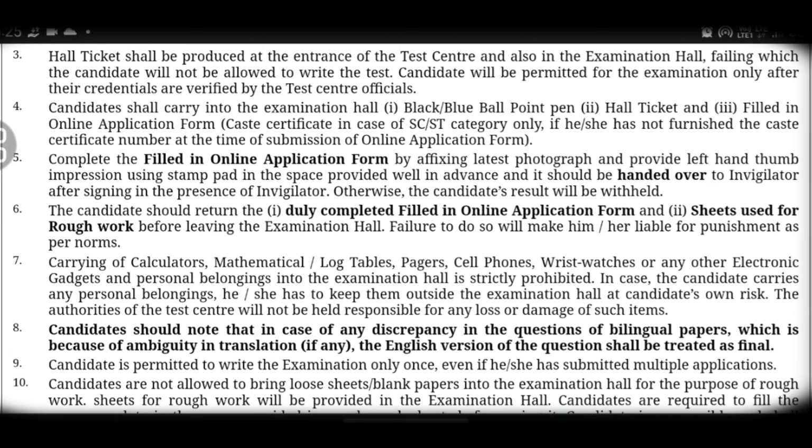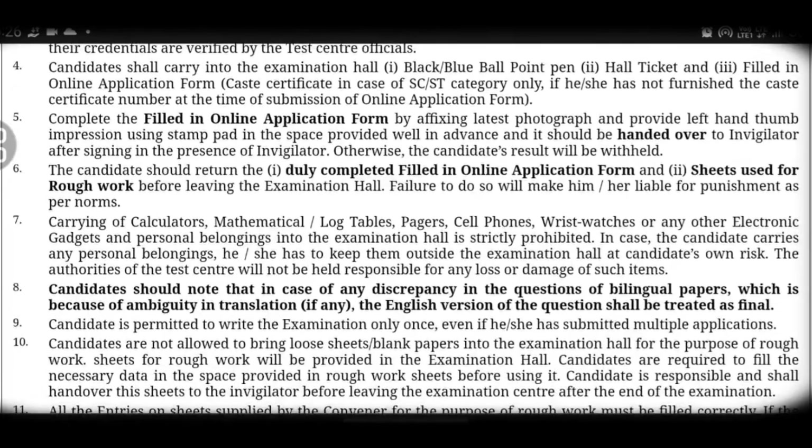Fourth point: you must bring the required documents. These include a black and blue ballpoint pen, your MSET hall ticket, and your filled-in online application form. You should also bring your passport-size photo. Additionally, an SC and ST category certificate is required if applicable, along with the submission of the online application form.